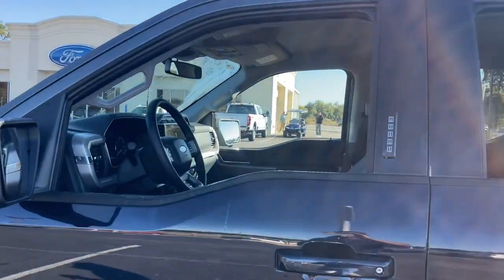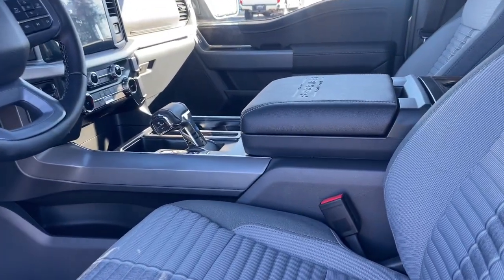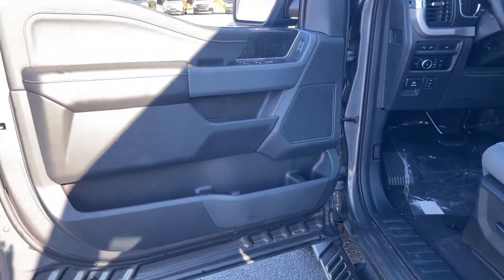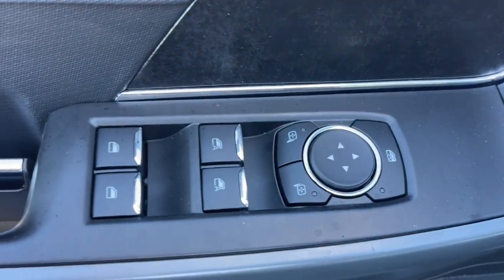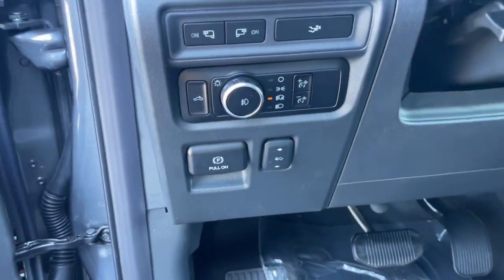These are just some of the great options this vehicle comes with: 360-degree view car camera, Apple CarPlay and/or Android Auto, keyless entry, heated driver's seat, backup camera, chrome wheels, satellite radio, heated mirrors, remote engine start, and 4x4.